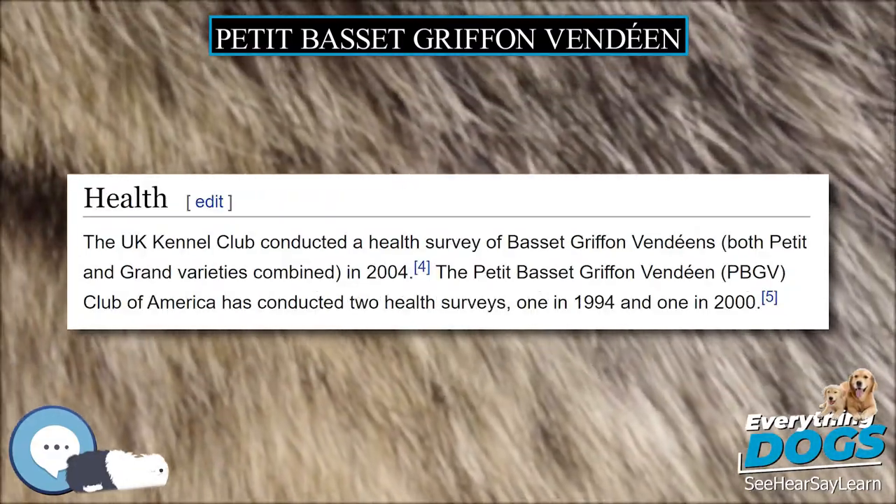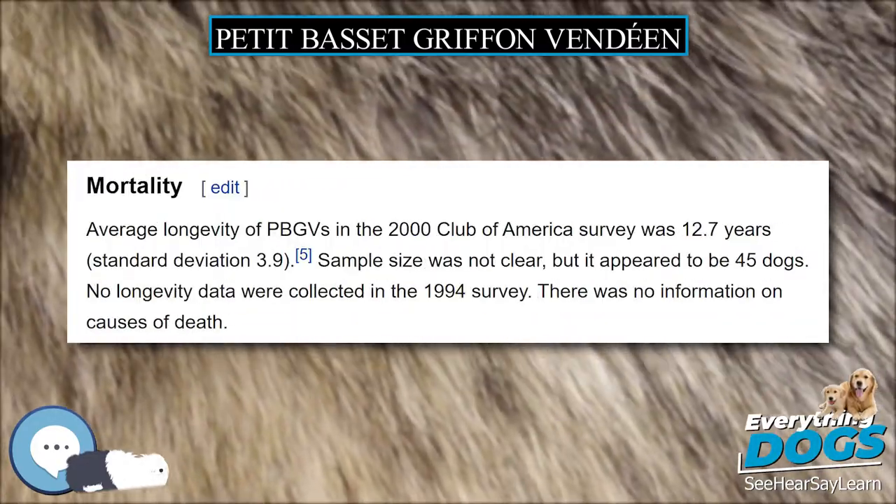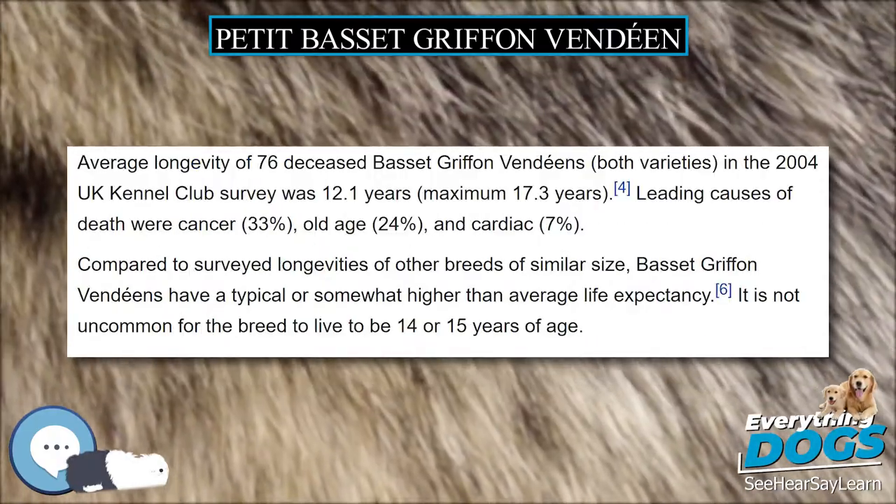The coloring is primarily white with spots of orange or lemon, or black or grizzle (gray and white hairs), or sable, sometimes with tan accents. They may be bicolor, tricolor, or have grizzling.